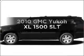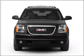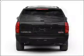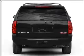Get noticed in this 2010 GMC Yukon XL. Find everything you want in a ride under one roof with this vehicle, with a powerful 8-cylinder engine connected to a smooth-shifting 6-speed automatic transmission.